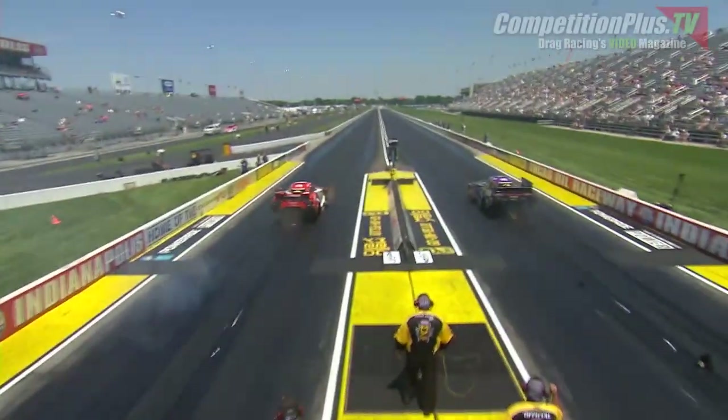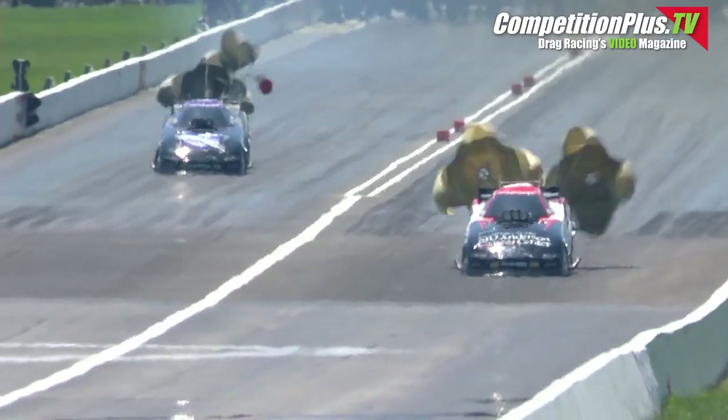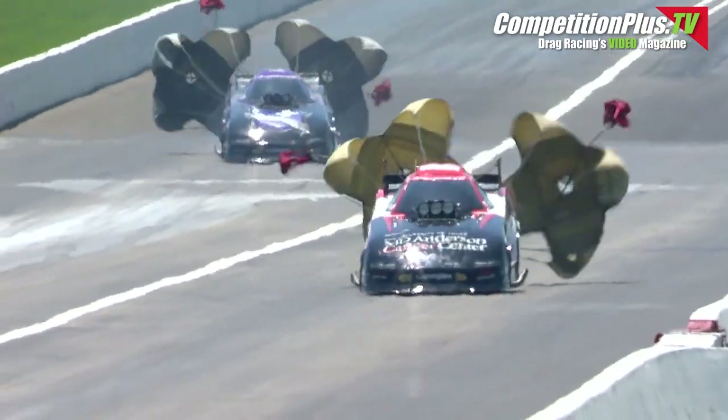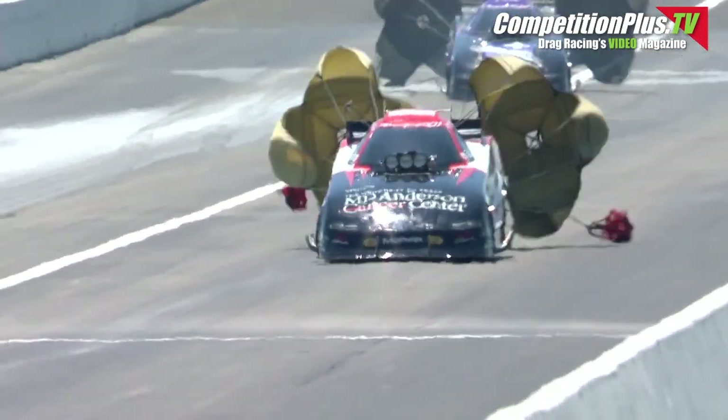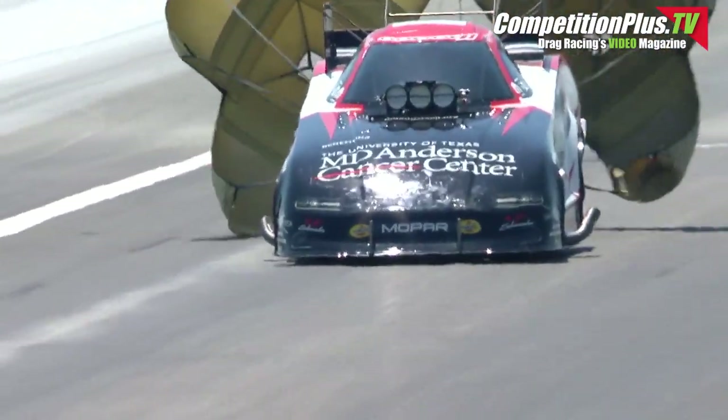Here we go. Too much too soon for Beckman and just enough for Tommy Johnson Jr. — 3.976 seconds at 318 for TJ, puts him number one at the moment. Jack Beckman goes 4.707 seconds at 170.